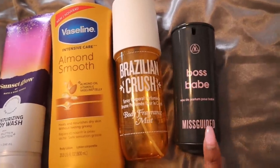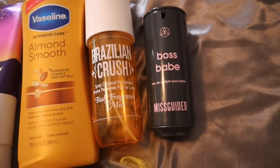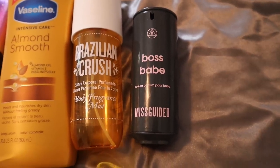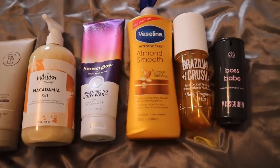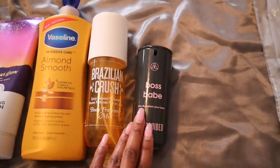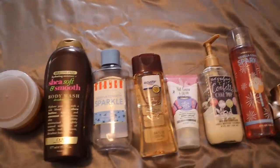Boss Babe is supposedly a dupe for the Elie Saab Girl of Now perfume. I don't own the original Girl of Now, I only have Girl of Now Shine, but this perfume smells so incredibly good. It goes with this whole routine because it's an almond pistachio perfume — very sweet and sophisticated. This combination got me so many compliments. Definitely try this routine out, and if you don't have these exact products, find things that pair well with Brazilian Crush or Elie Saab Girl of Now.